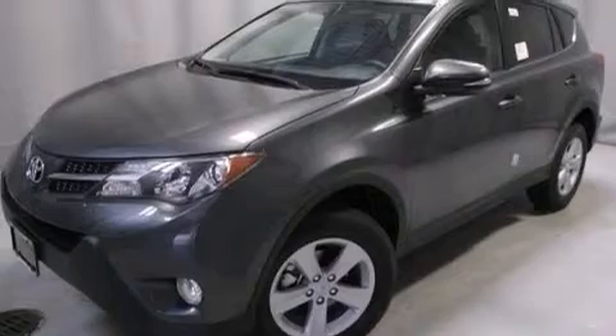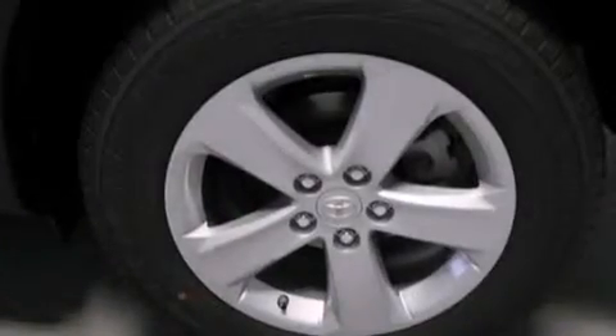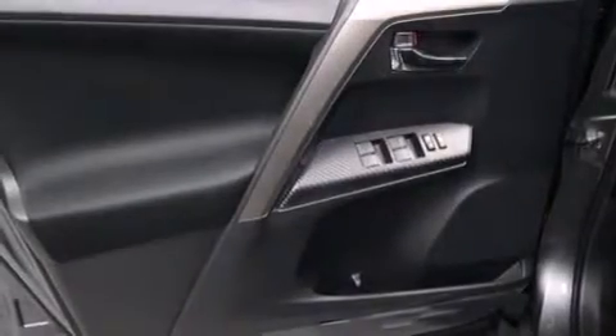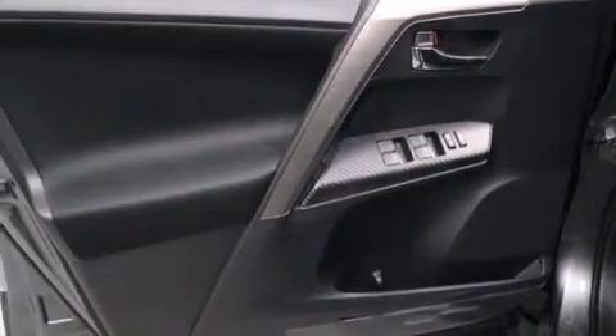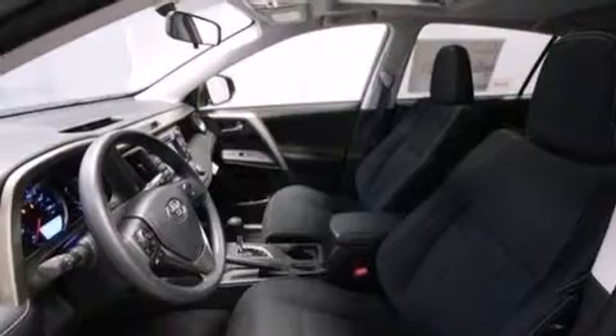Its top features include voice activation technology, a sunroof, speed-sensitive volume controls, the Toyota Entune infotainment system, a limited slip differential, alloy wheels, and traction control and stability control systems.